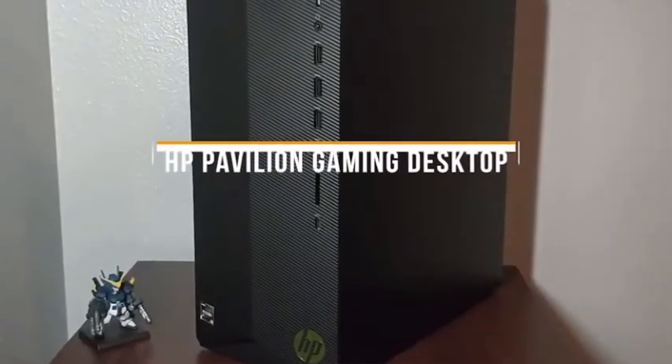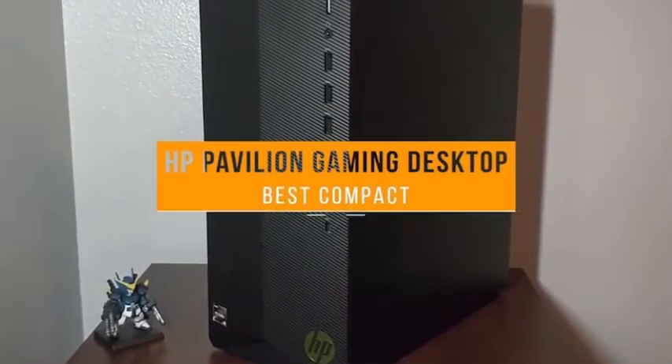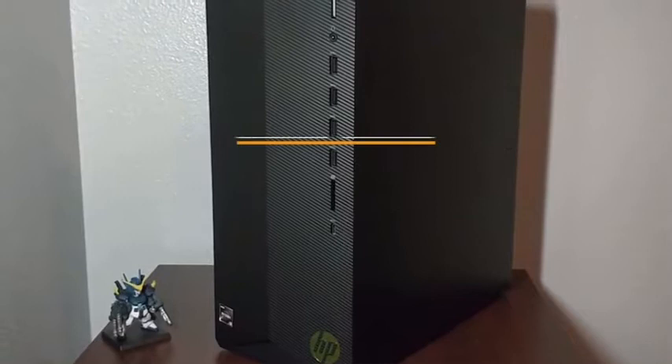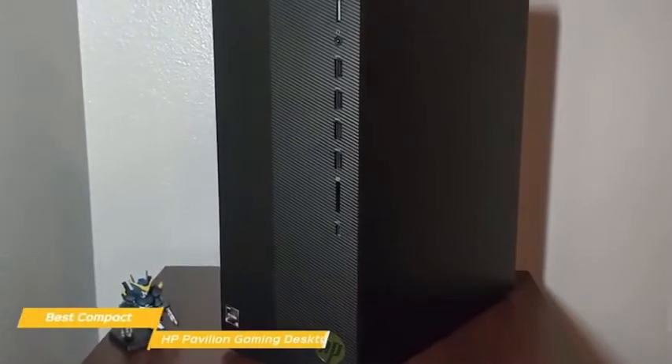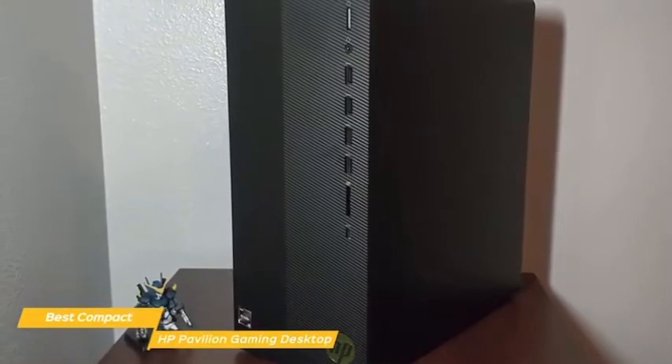First up, the HP Pavilion Gaming Desktop — our pick for best compact, cheap gaming PC. If you're looking for a compact gaming PC that won't break the bank, the HP Pavilion Gaming Desktop is a great option that should be able to handle most of the games you want to play.